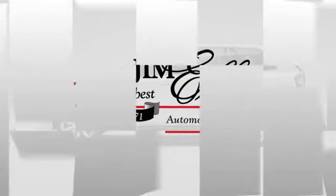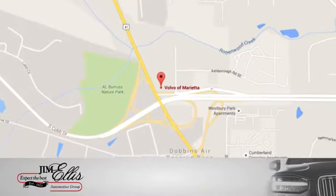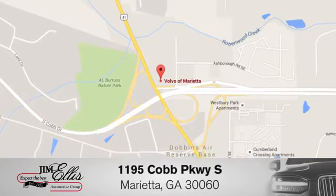At family-owned Volvo of Marietta, things are different. We are conveniently located near Dobbins Air Force Base on Cobb Parkway.